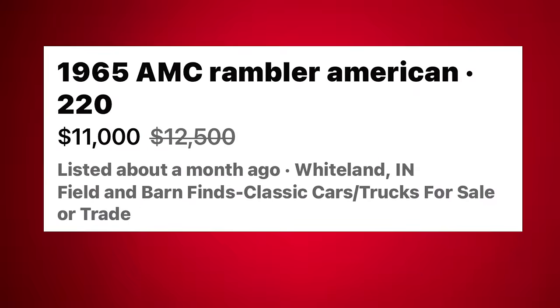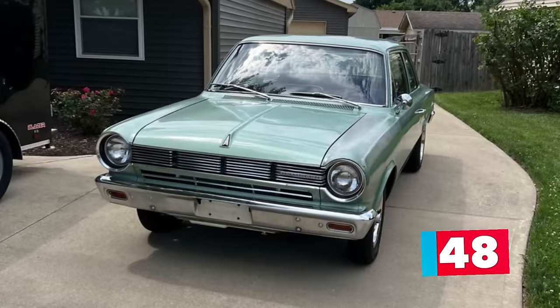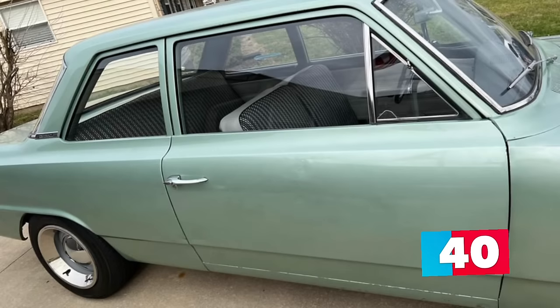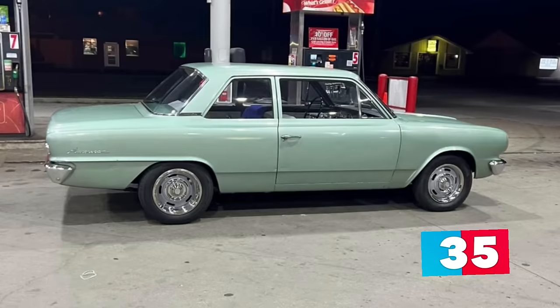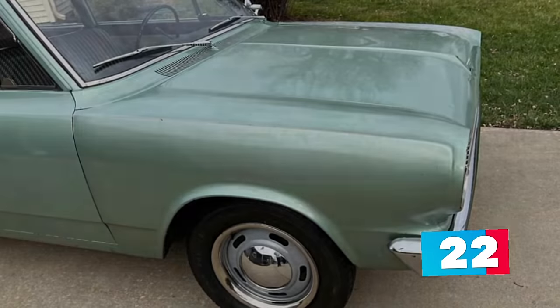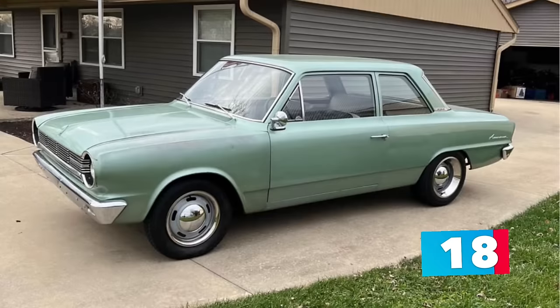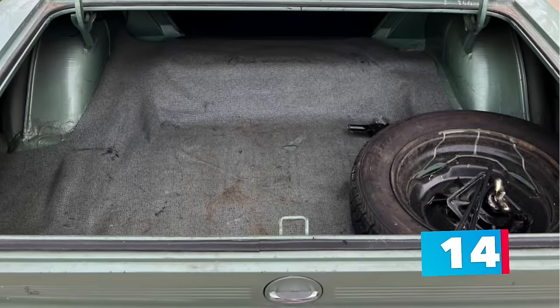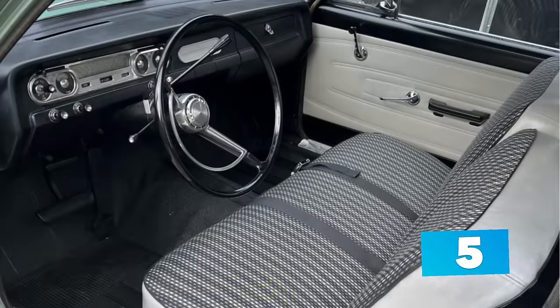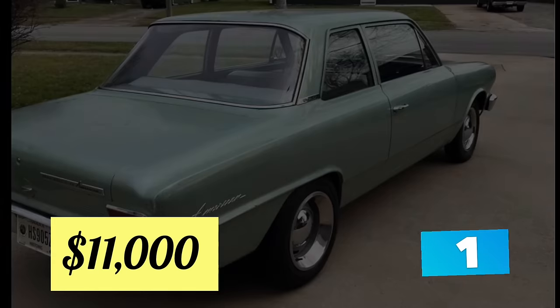Lucky number 7: a 1965 AMC Rambler American 220, marked down from $15,500 to $11,000, listed in Whiteland, Indiana. For sale is a green 1965 AMC Rambler American 220 with only 24,979 original miles on its six-cylinder 196 CID engine and two-speed automatic transmission. The title confirms actual mileage and it runs and drives great. The original interior is in immaculate condition, the body is very solid, and the original paint displays well except for some light paint fading, patina, and a few dings. There are no rust holes anywhere on the car. The underside is in excellent condition. The car is almost entirely original except for the wheels and tires, but the seller includes the original wheels, hubcaps, and bias tires. The seller is not interested in any trades.